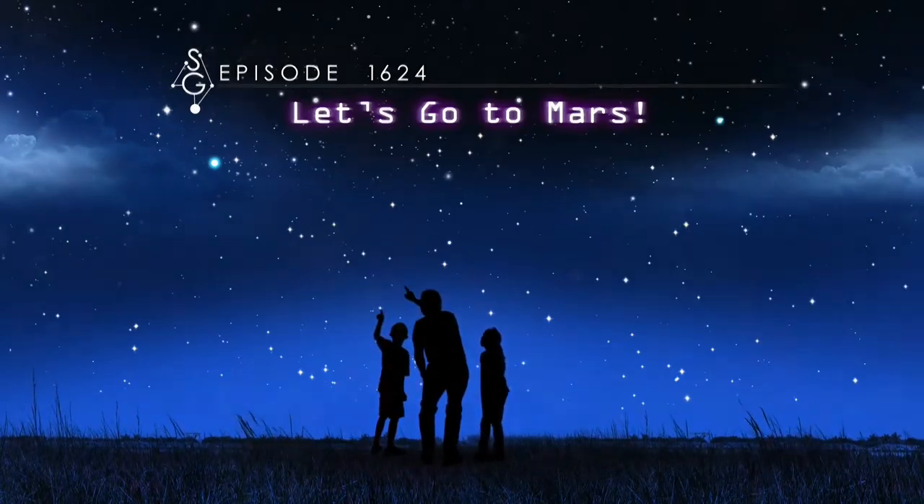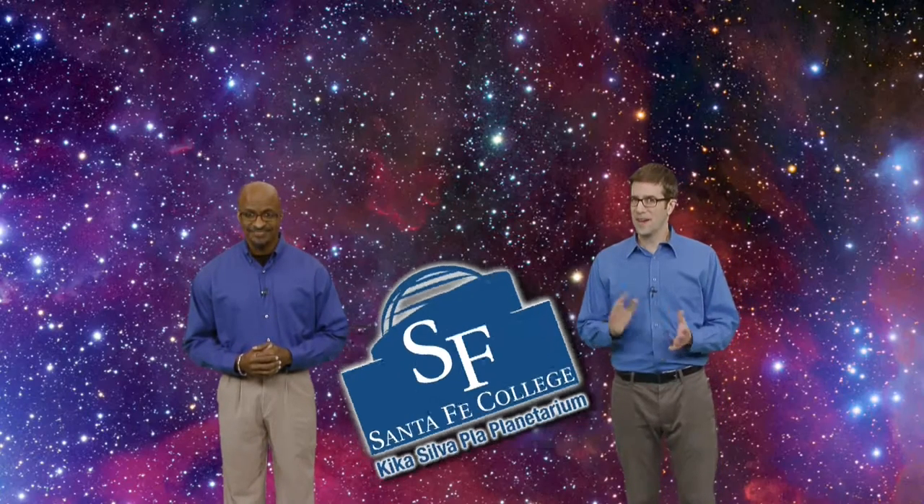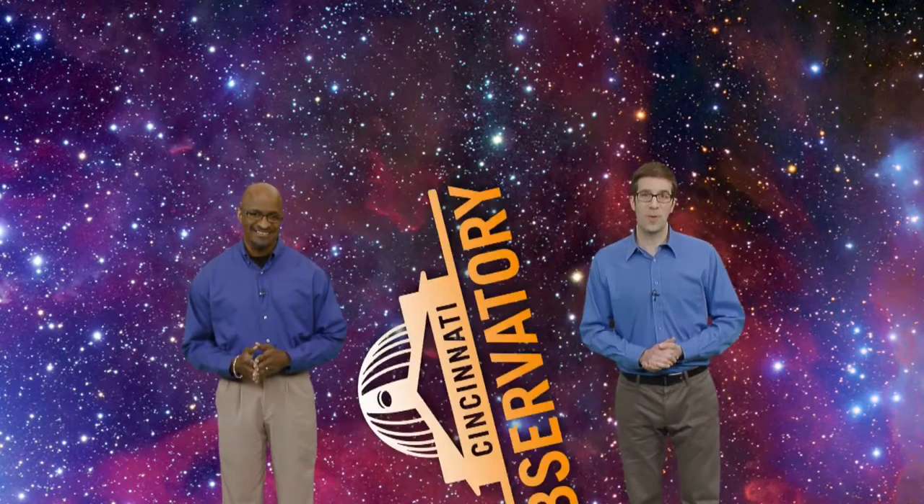Let's go to Mars! Hey there Stargazers, I'm James Albury, Director of the Kika Silva Pla Planetarium in Gainesville, Florida. And I'm Dean Regas, astronomer for the Cincinnati Observatory. We're here to help you find your way around the sky.